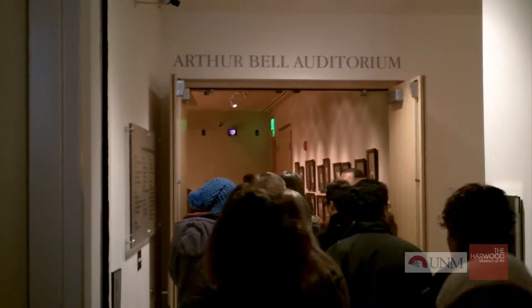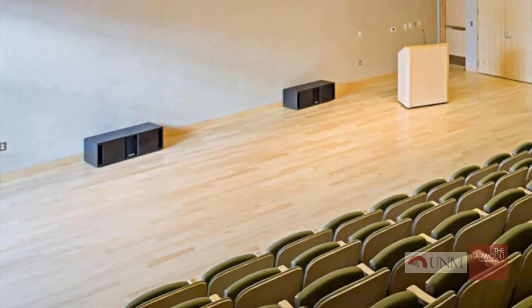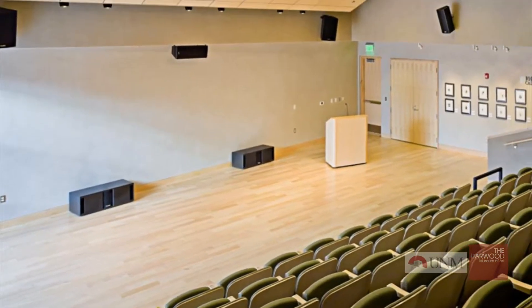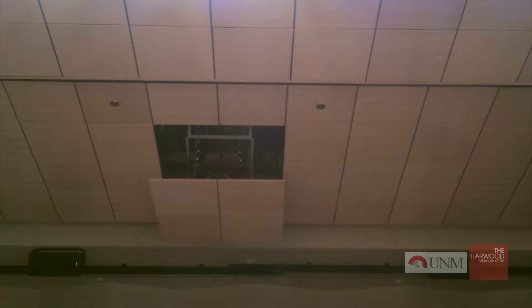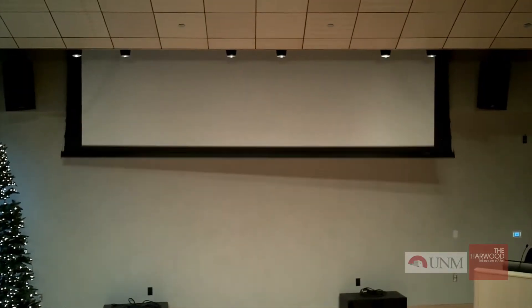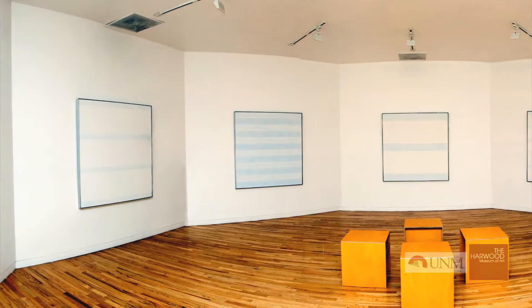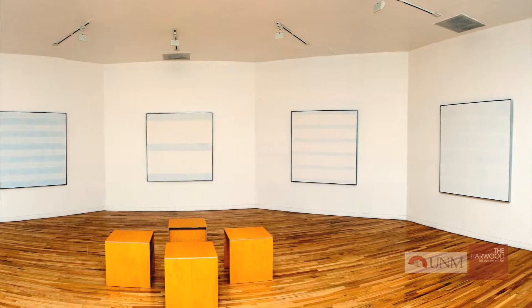The Arthur Bell Auditorium, a state-of-the-art digital theater with seating for 96. The large stage also accommodates musicians, stage plays, panel discussions, and more. The auditorium is equipped with a high-definition projector, large screen, PA system, and superb acoustics.